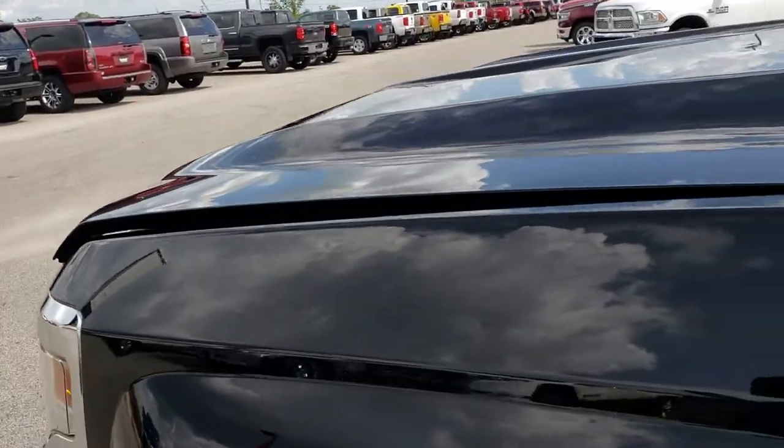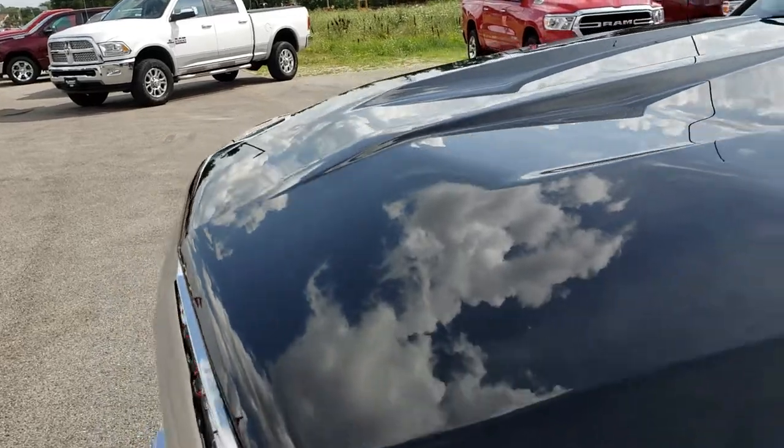A very, very nice truck inside and out all the way around. Thanks for checking out the video. Hopefully you can make a smart buying decision on this truck from watching the video, and we look forward to helping you out with it.